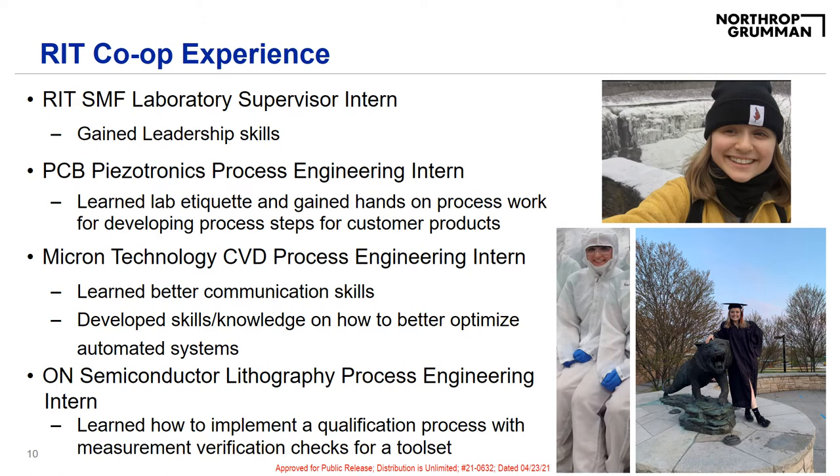My third co-op, I worked for Microtechnology as a CVD process engineering intern, and I worked on optimizing an automated system for improving team member interface for data collection. My fourth co-op, I worked in semiconductor as a lithography process engineering intern. While working there, I was in charge of creating and implementing a new qualification and verification process for their toolset for a new resist.